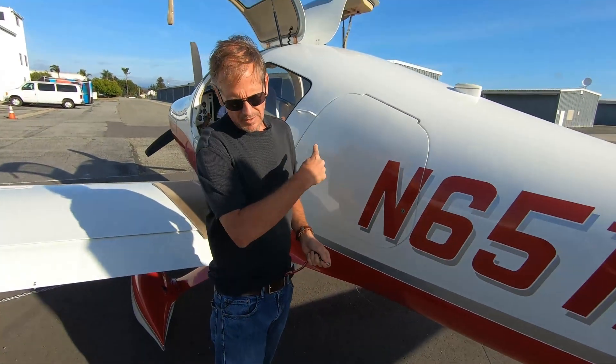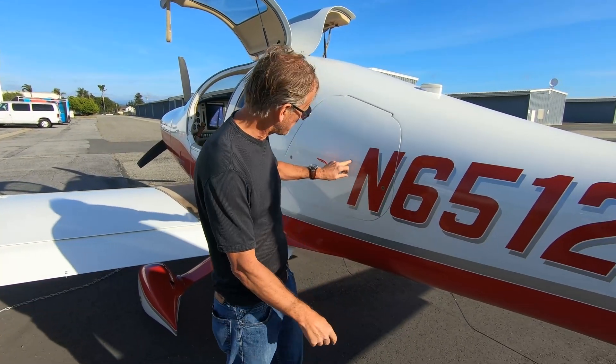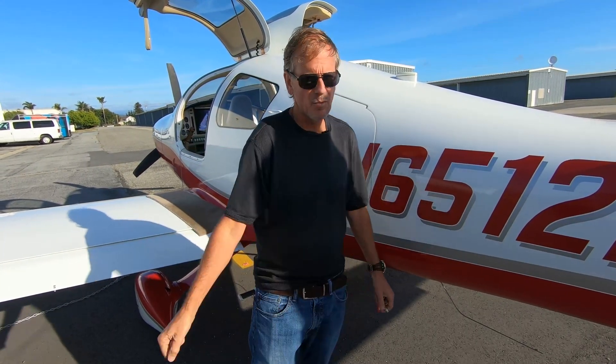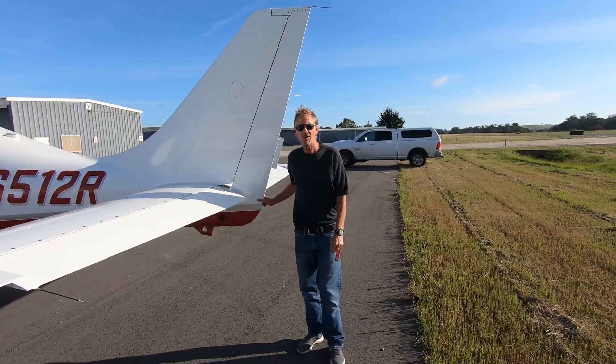A little later you'll see the annunciators on the cockpit — if the door wasn't closed properly, there would be an annunciation indicating that. Let's move around the back of the plane. The rudder is about nine feet tall, and it's all fiberglass, as is the horizontal stabilizer.